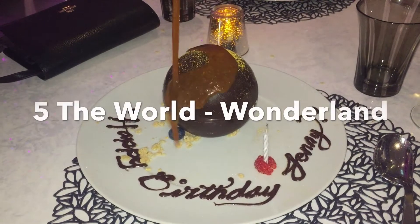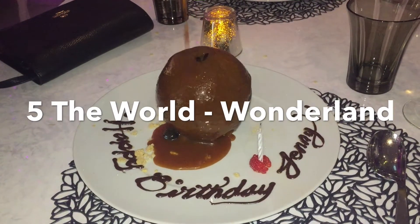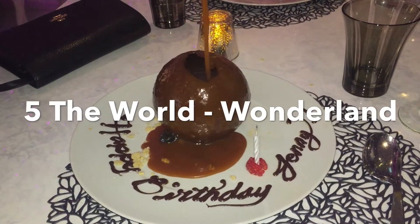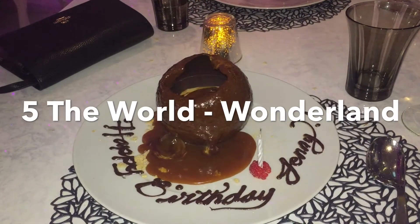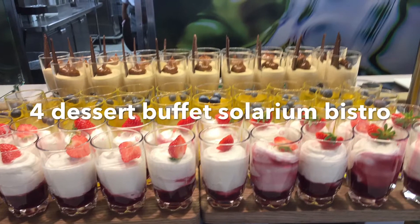Number 5: The World in Wonderland. My mom got it for her birthday there. It's a ball of chocolate that they pour hot caramel on.